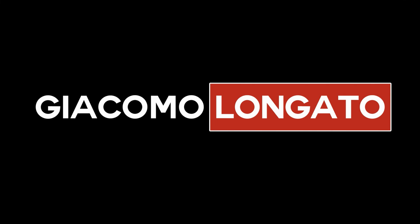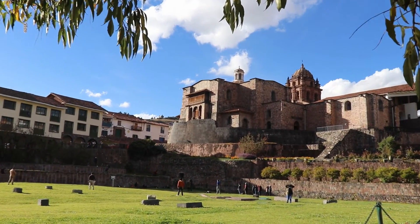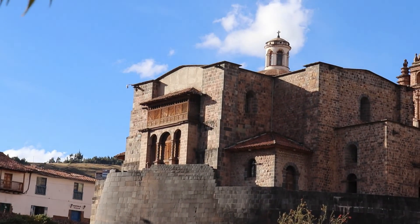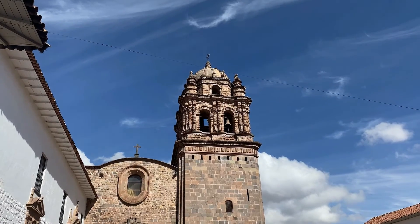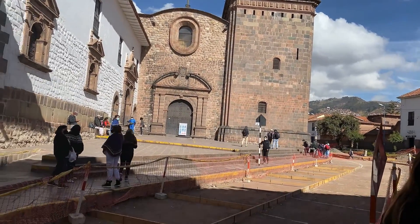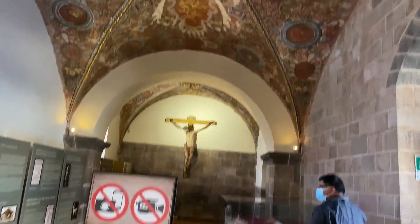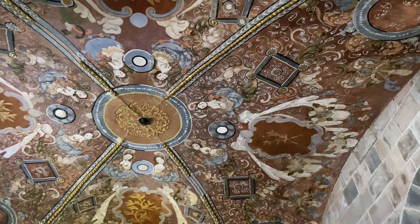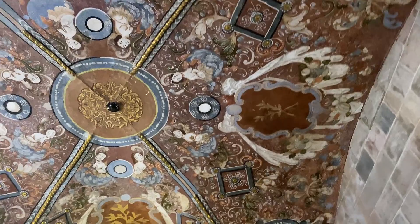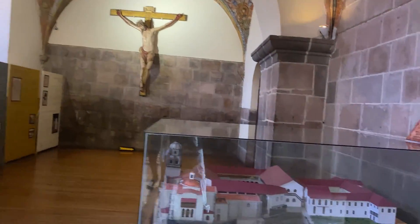Hi there, my name is Giacomo Longaro, welcome back to my channel. Quite close to downtown Cusco is located the convent of Santo Domingo. It was originally built in 1630 on top and around the Inca temple, destroyed and rebuilt again in 1650, and rebuilt again after a powerful earthquake in 1950. This place is a mix of colonial and the best of Inca architecture. Coricancha means the place of gold, and we're going to have a tour and share all its mysteries with you today.